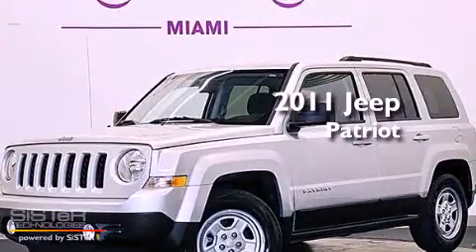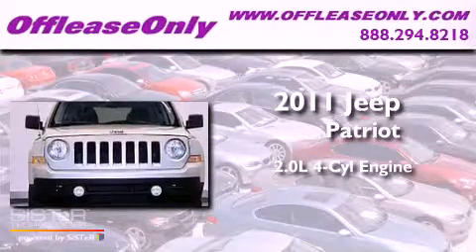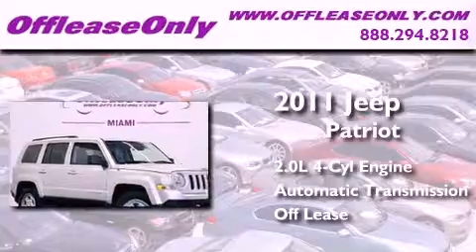This is a 2011 Jeep Patriot. It has a 2.0-liter, four-cylinder engine and automatic transmission. Plus, having just come off lease, this Jeep is in like-new condition.